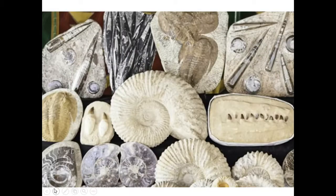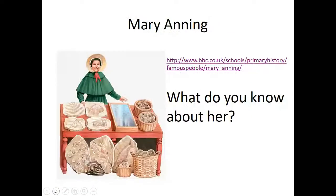Here are some fossils that they found on the Jurassic coast. Do you remember Mary Anning from Stone Girl Bone Girl? Well let's have a little recap about her life.